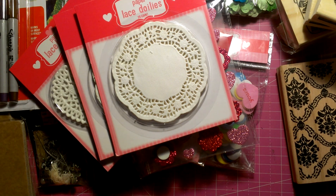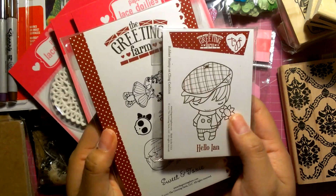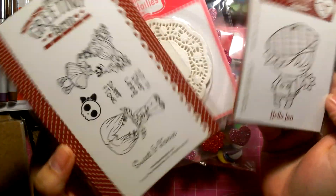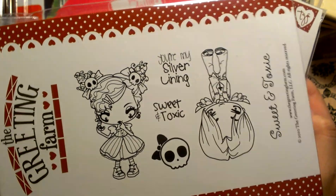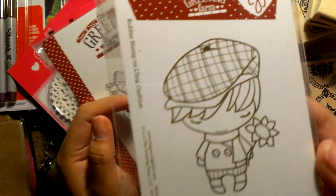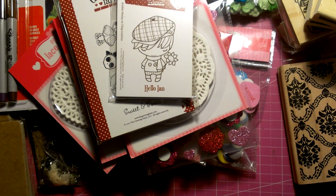From online, I ordered some stamps from the Greeting Farm website. I got these — this is Sweet and Toxic, and Hello Ian. These are my first Greeting Farm stamps, so I'm pretty excited that I got the Copics to go with them, along with the watercoloring Ink Tense pencils.